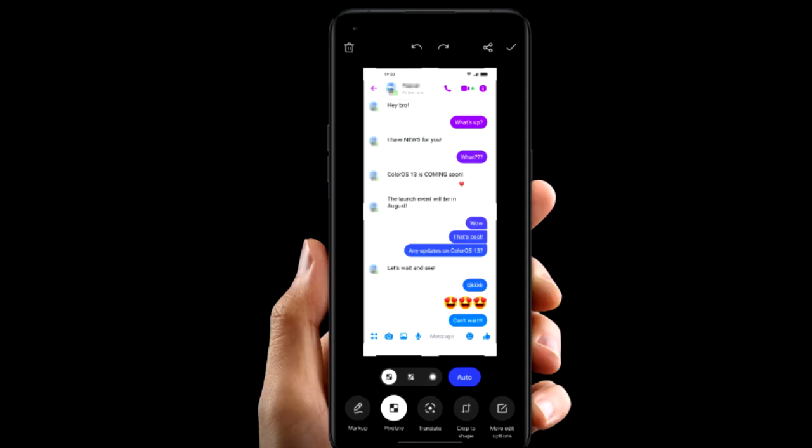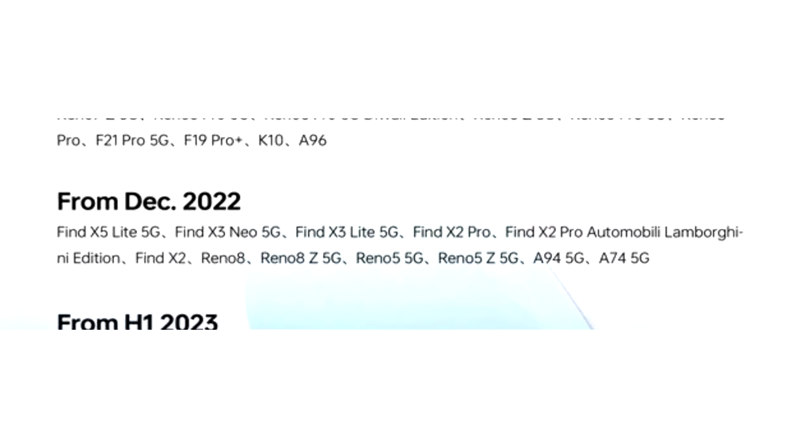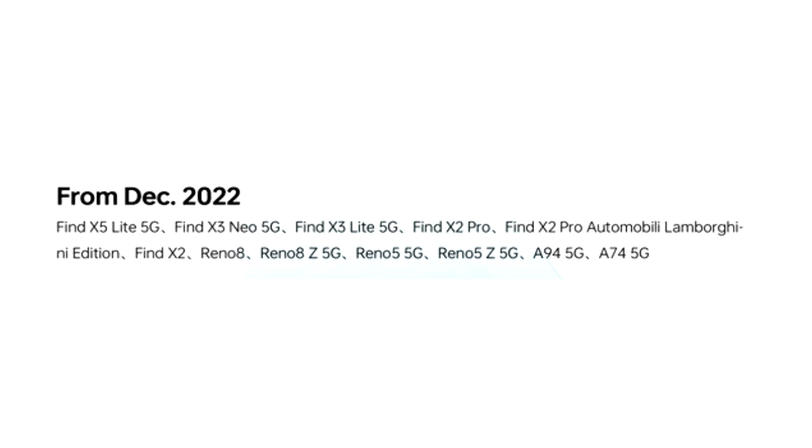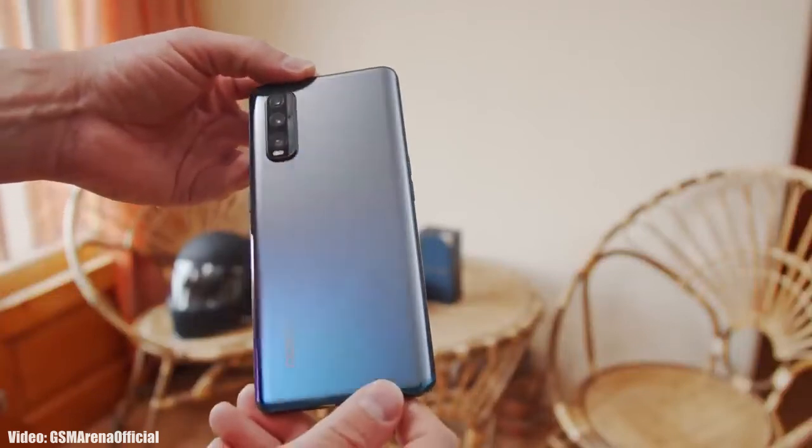There will definitely be a lot more features and changes in ColorOS 13. As Oppo mentioned in this roadmap, all of these smartphones will start getting the ColorOS 13 with Android 13 update in December 2022. I can't give you the exact release date, but you will see the official Android 13 ColorOS 13 update on your Oppo smartphone by the end of December 2022.